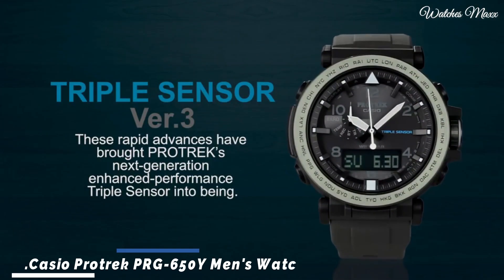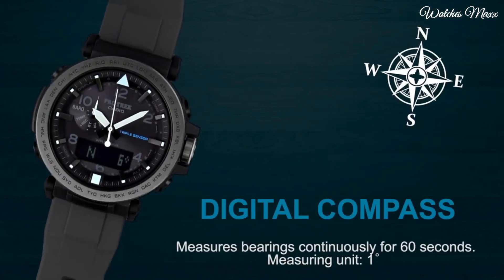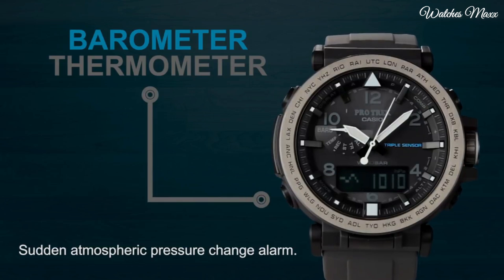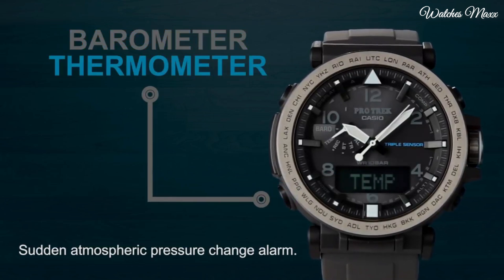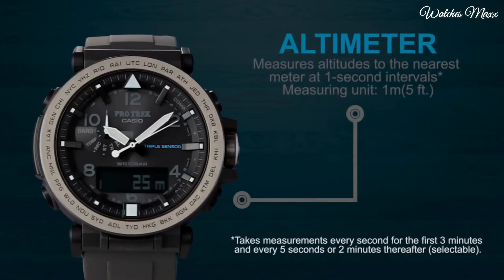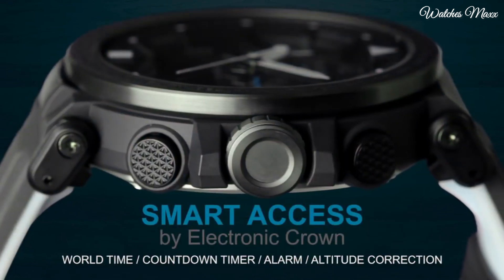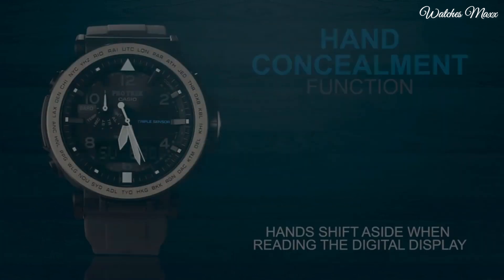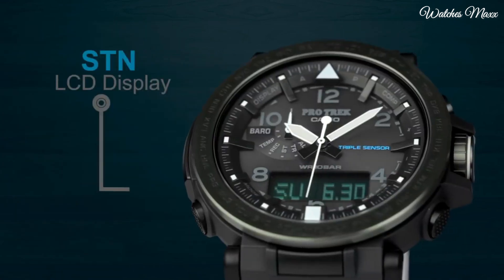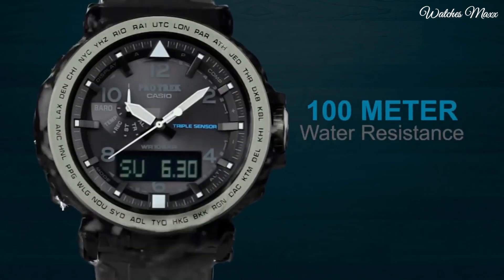Number 9: Casio ProTrek PRG-650Y Men's Watch. It has Japanese solar quartz movement and 5545 caliber. Polymer and stainless steel case of round shape. Case dimensions are 51.5mm in diameter and 13.4mm in thickness. The dial of this watch is black LCD, display type analog-digital. This timepiece has mineral glass, polymer band, band color black, water resistance 100 meters.